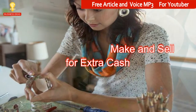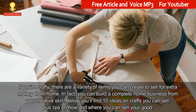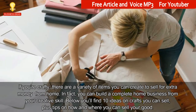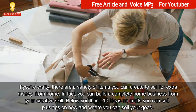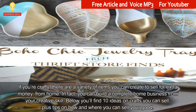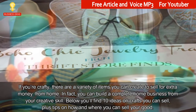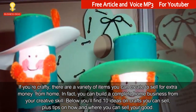10 Things You Can Make and Sell For Extra Cash. If you're crafty, there are a variety of items you can create to sell for extra money from home. In fact, you can build a complete home business from your creative skill. Below you'll find 10 ideas on crafts you can sell, plus tips on how and where you can sell your goods.